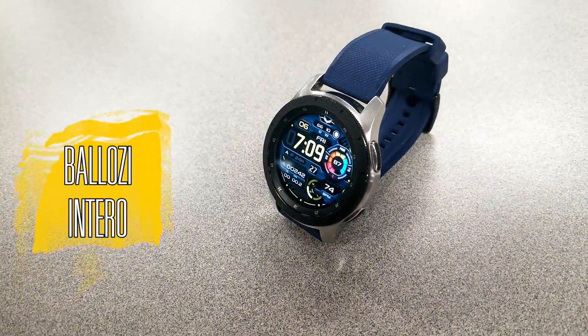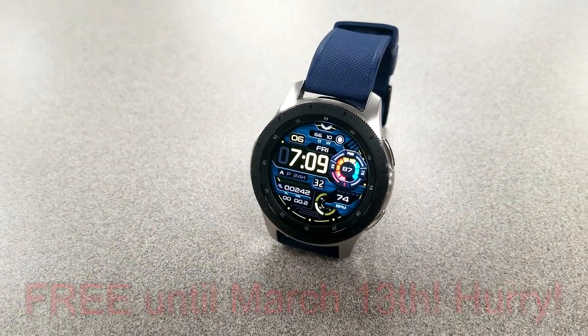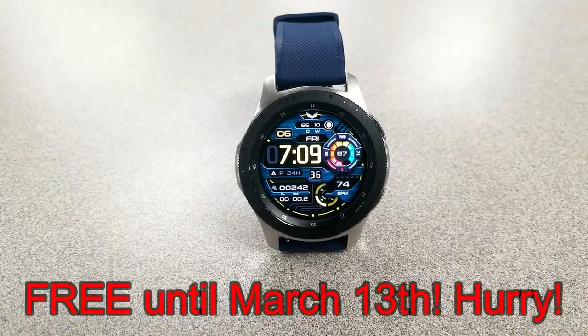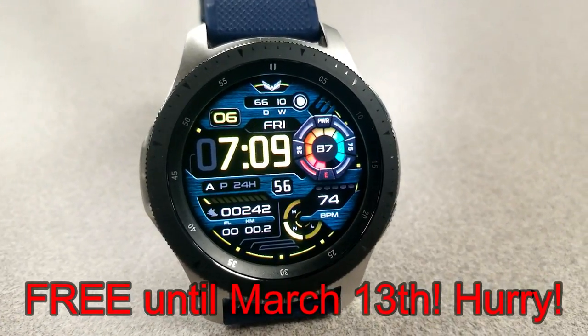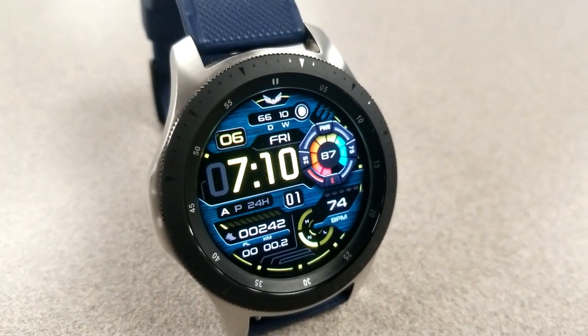I promised a bonus watch face for the week — this one has been generously provided by Belazi. It's the Intero model and it's free until March 13th. I'm not doing a full review since I already showcased it a few weeks ago, but if you missed that review, click on the link above.